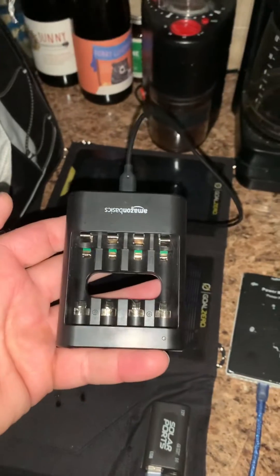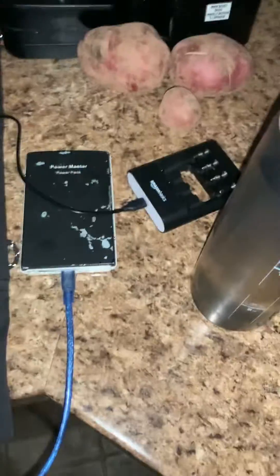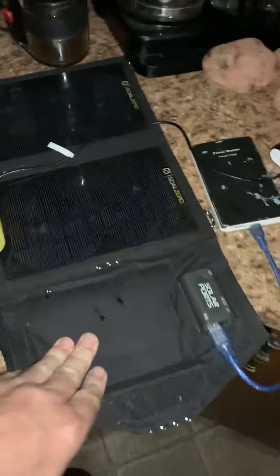I can recharge the batteries. I've got a solar panel here, and right now you can see a battery pack plugged into that. When the sun comes up, I'll be able to recharge some of my stuff.